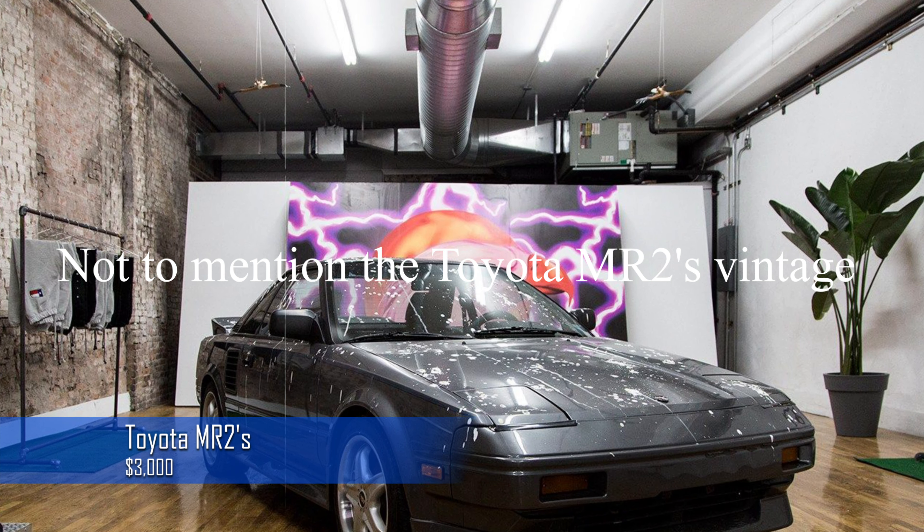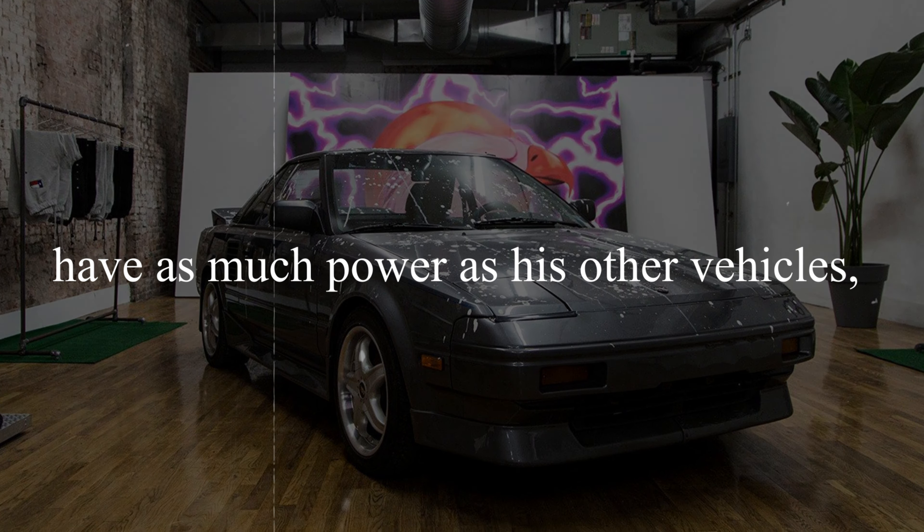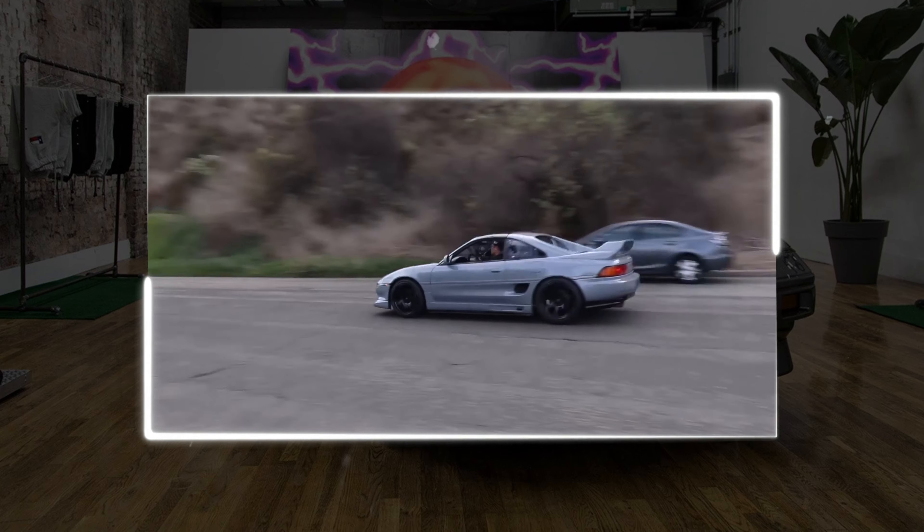Not to mention the Toyota MR2's vintage appeal. Although this small sports car may not have as much power as his other cars, car addicts have long favoured it for its lightweight chassis and fun driving experience.